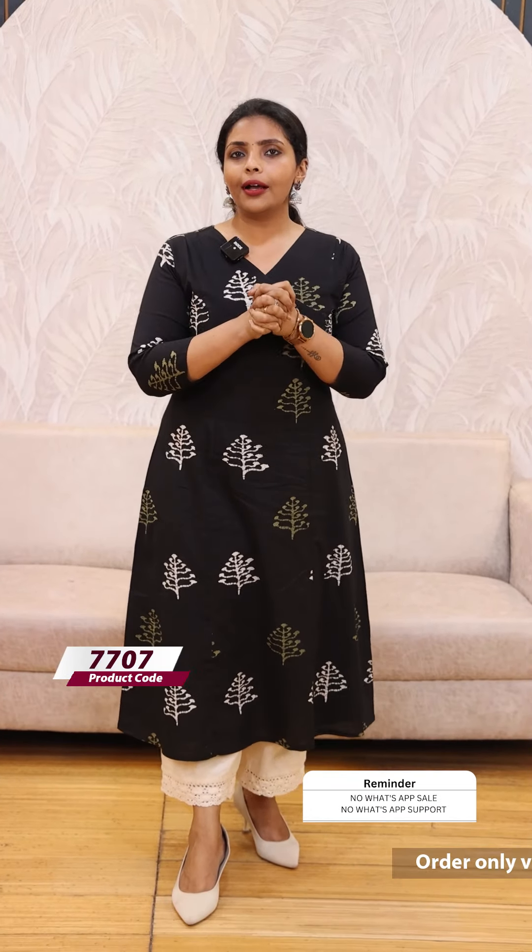It is a loose fit — a very loose fit. It is regular wear.